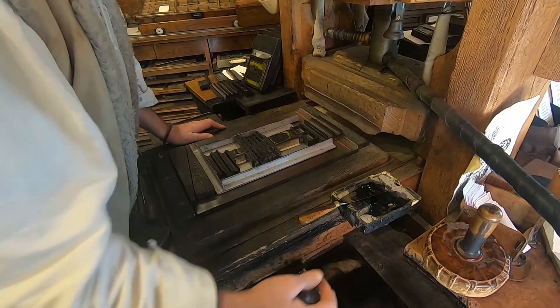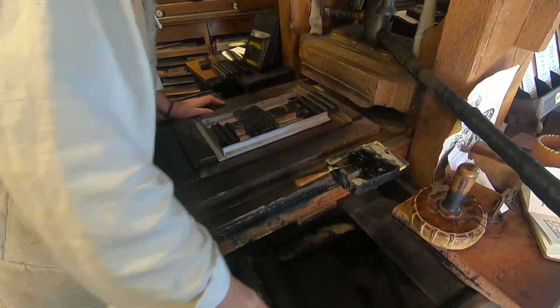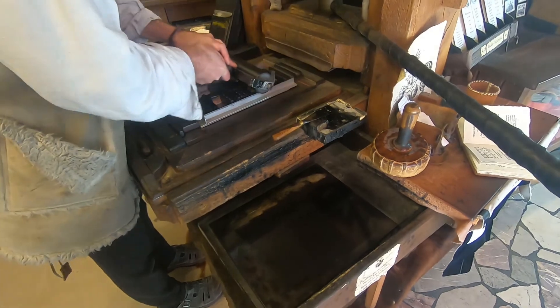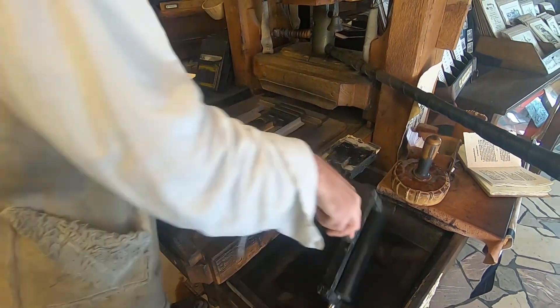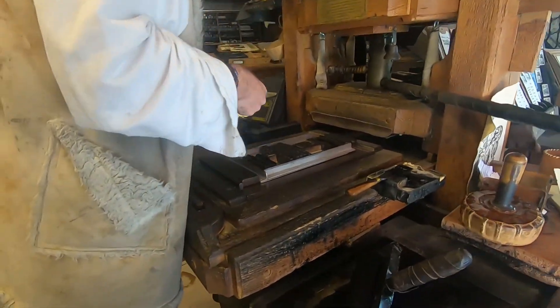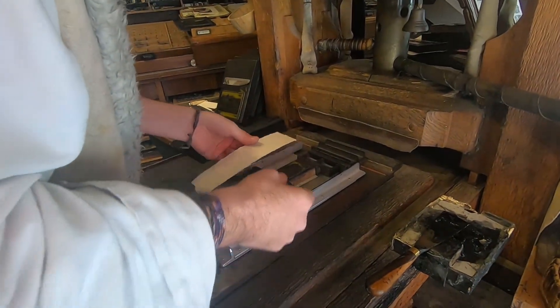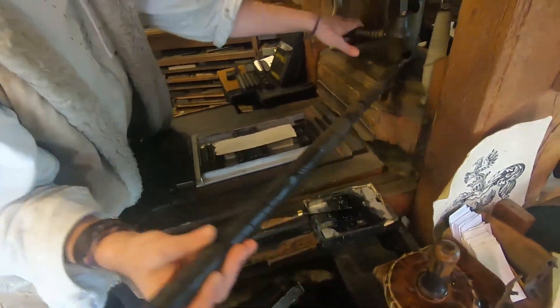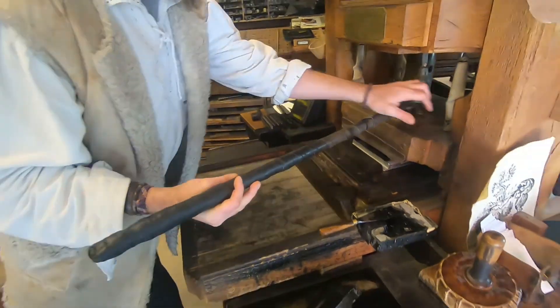They also have a shop with an old press — an old-fashioned way to print papers and books, where you have to put the letters one by one to create words or sentences. The guy there knew a lot of things, and it's interesting to see how it's made and how they use handcraft paper.